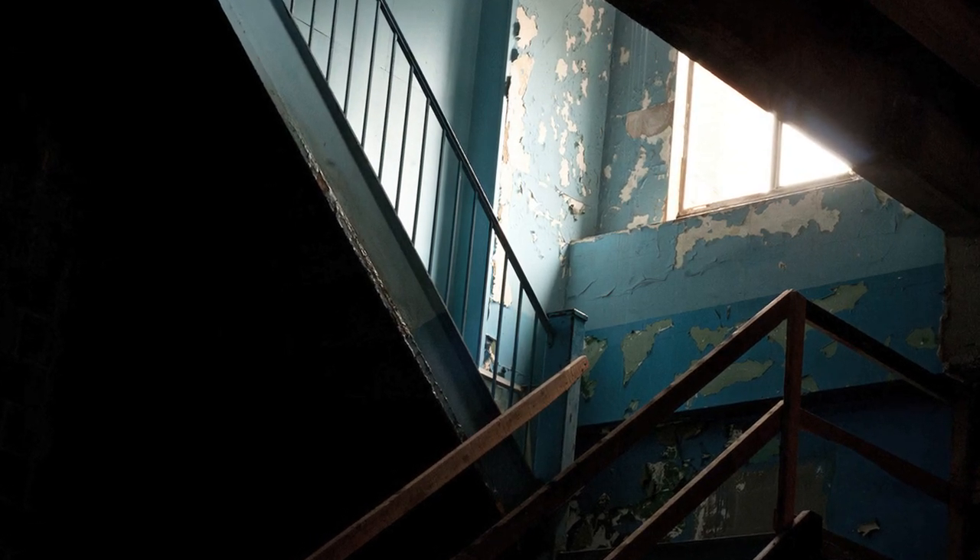My name is Kelsey Callahan and I'm here shooting with Grand Rapids Community College for the Art Downtown project at the Sight Lab. What I really wanted to do here is experiment with the natural lighting coming through the windows and it's been absolutely amazing. I'm really excited about the shots I got and I feel really privileged to be able to shoot here.